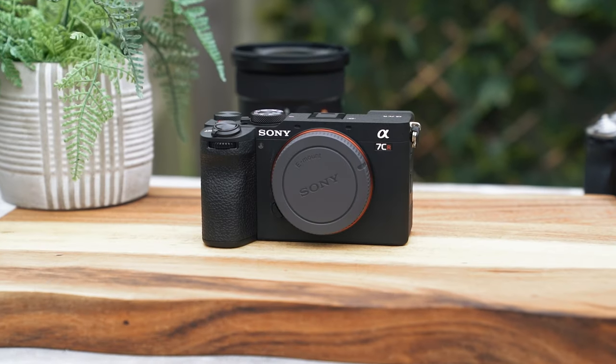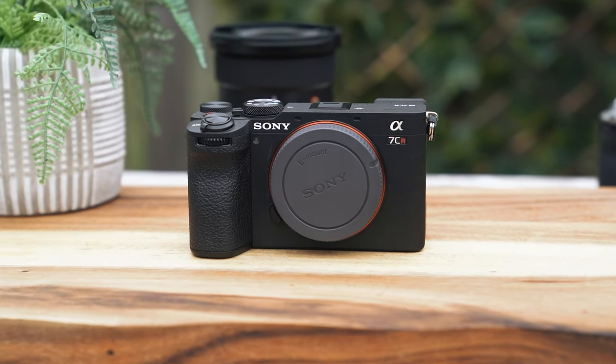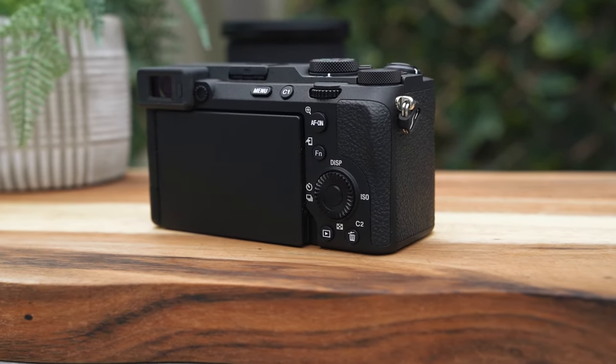So along with the new A7C Mark II, Sony have also released this — the A7C R. While it is very similar to the A7C II, both in terms of how it feels to actually hold and use and in terms of a lot of the spec, this is designed — at least it feels this way — a little bit more towards photography-minded users.